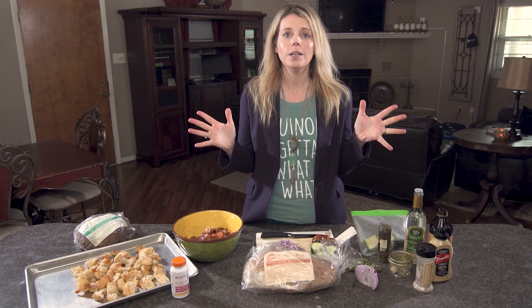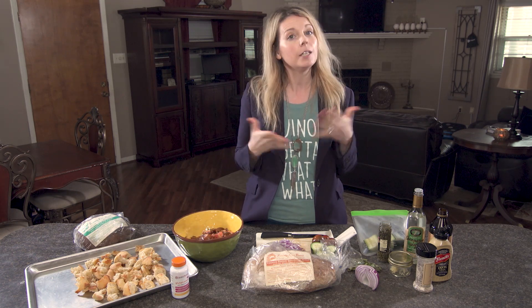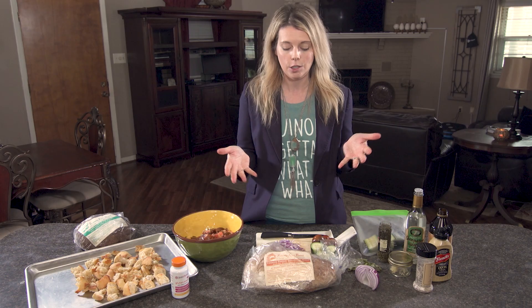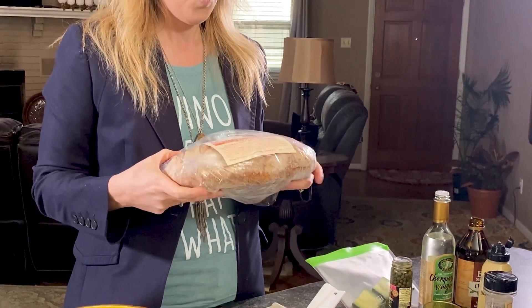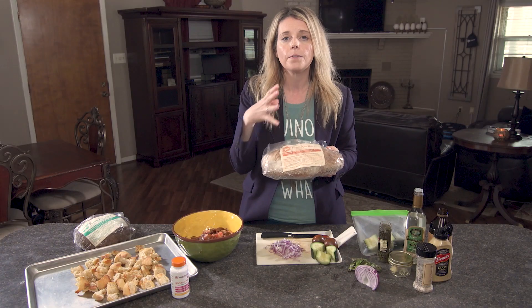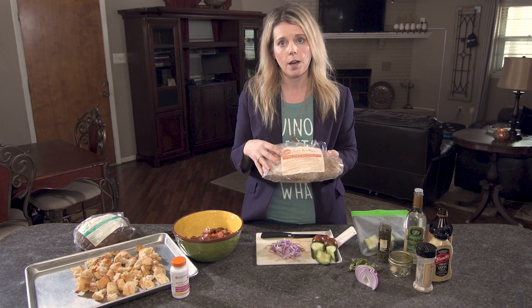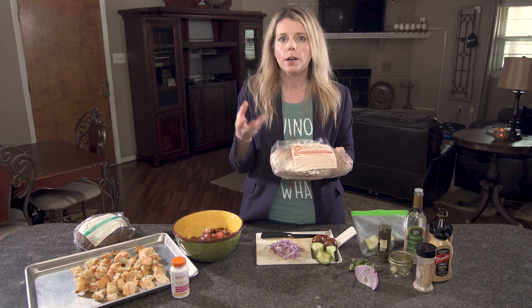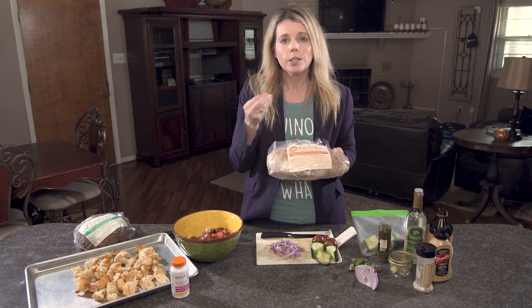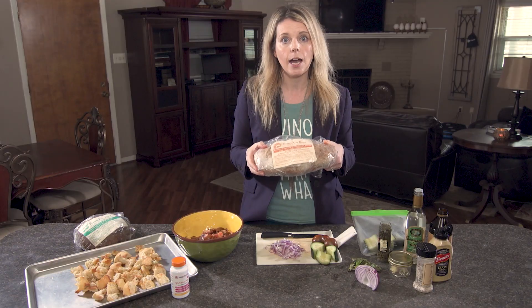Welcome back, happy new year. We are going to talk about something that was very popular during the pandemic with people being home making their own breads, but it has been around for thousands and thousands of years — making your own sourdough bread. Sourdough bread is a long fermentation that uses flour from the grains, water, and it also has to have those good microbes from bacteria and yeast. Once those start to work, that's when everything cool happens and you get that sourdough.